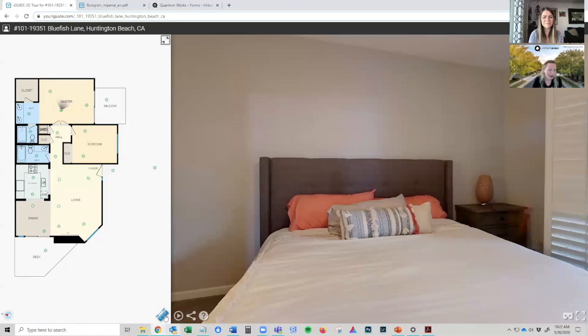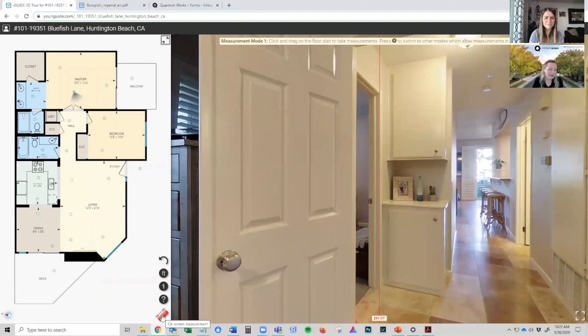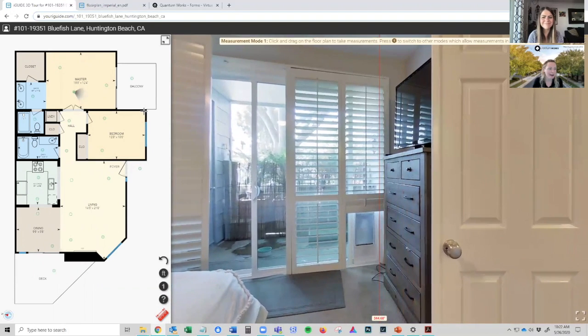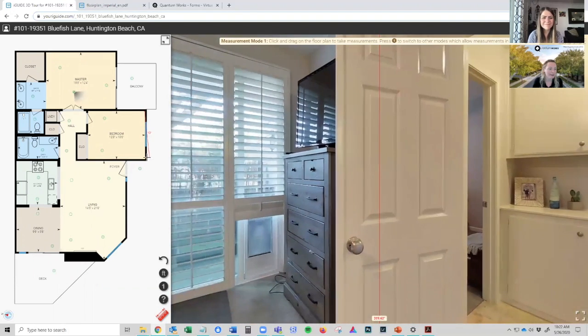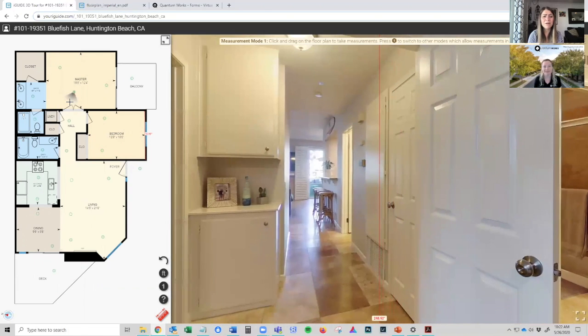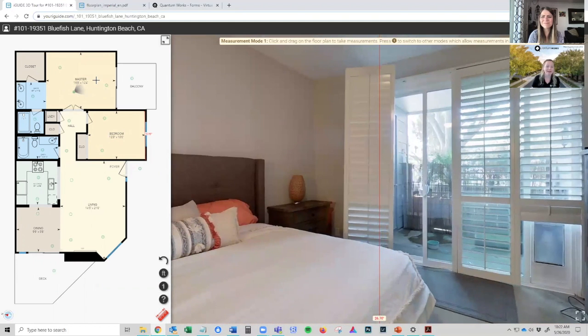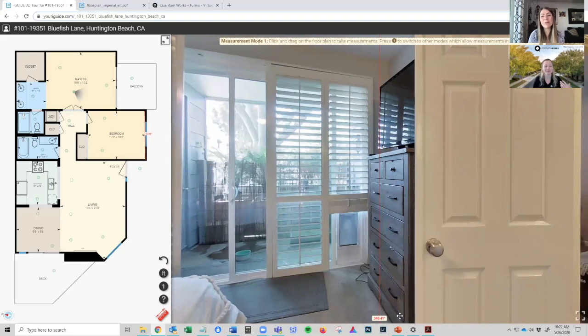A couple other things to call out — there's our measuring tool down here. When you click the ruler icon, you'll see that if I click and drag on the floor plan, I can get measurements for a space. This is really helpful for finding out who your serious buyers are, because they'll have questions like, "Is my king-size bed going to fit into the master bedroom?" — which is always very important.